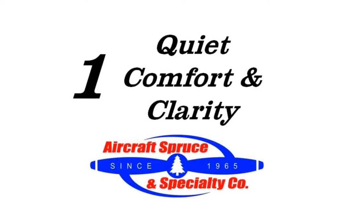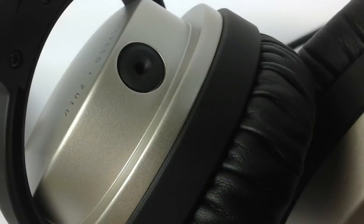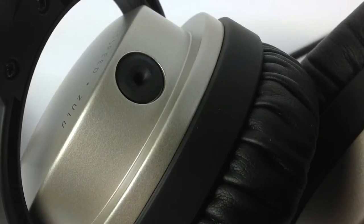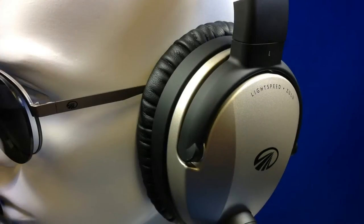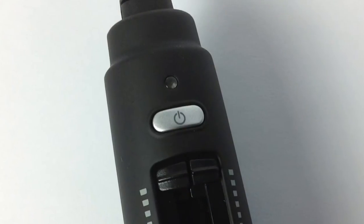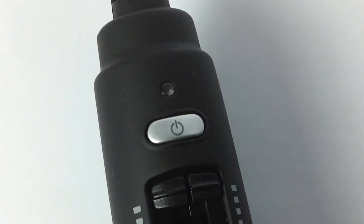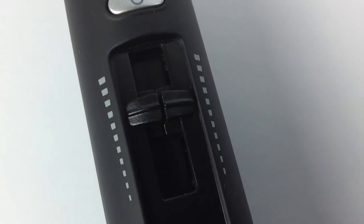First, the Zulu Point 2 offers quiet, comfort, and clarity. With the Zulu's patent-pending microport vent technology and new electronic cancelling components, the Zulu Point 2 offers active noise reduction consistency and performance. Turning on the ANR is simple — by pressing the top power button, a green light will flash showing you the ANR is on. Right and left volume knobs are located at the center of the controller.